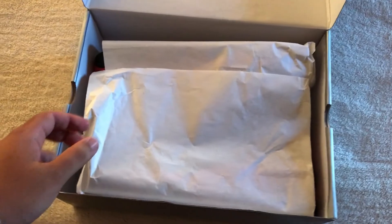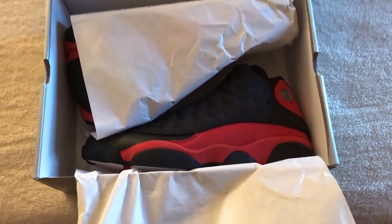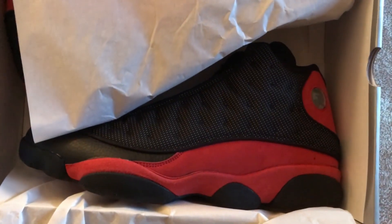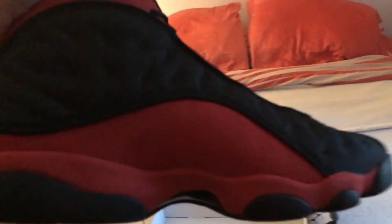This is the first time I'm going to look at them in person. Oh man, these are nice. I actually don't have that many Bred colorways, but wow — I've been missing out. Look at this, these are nice!